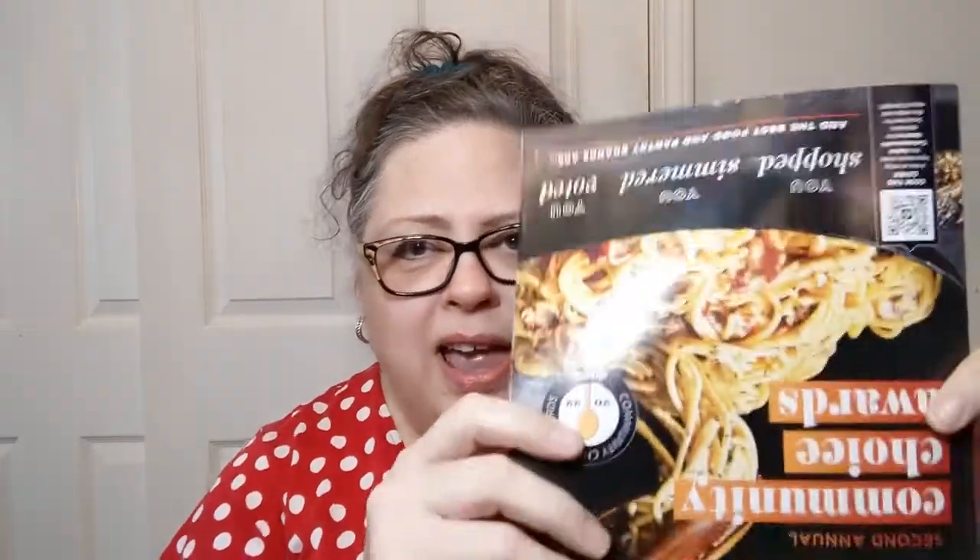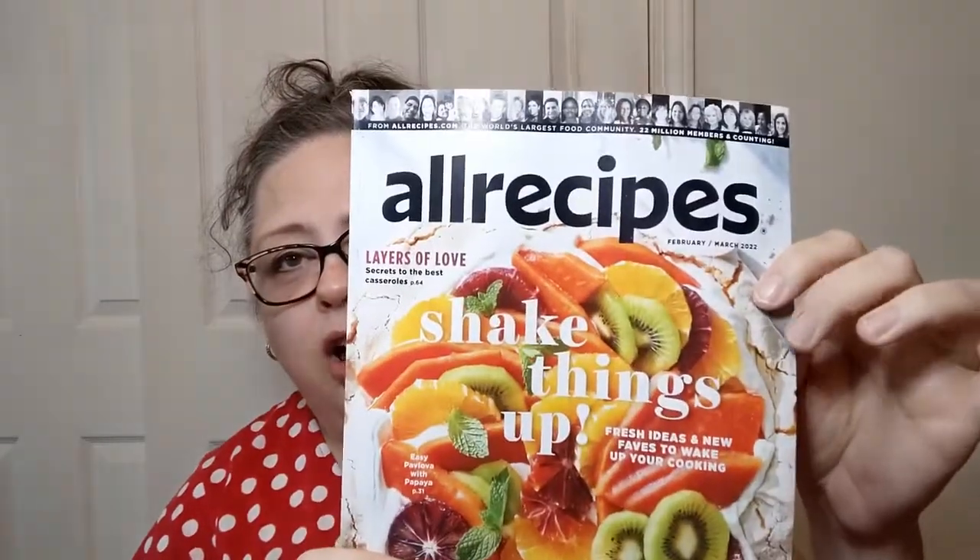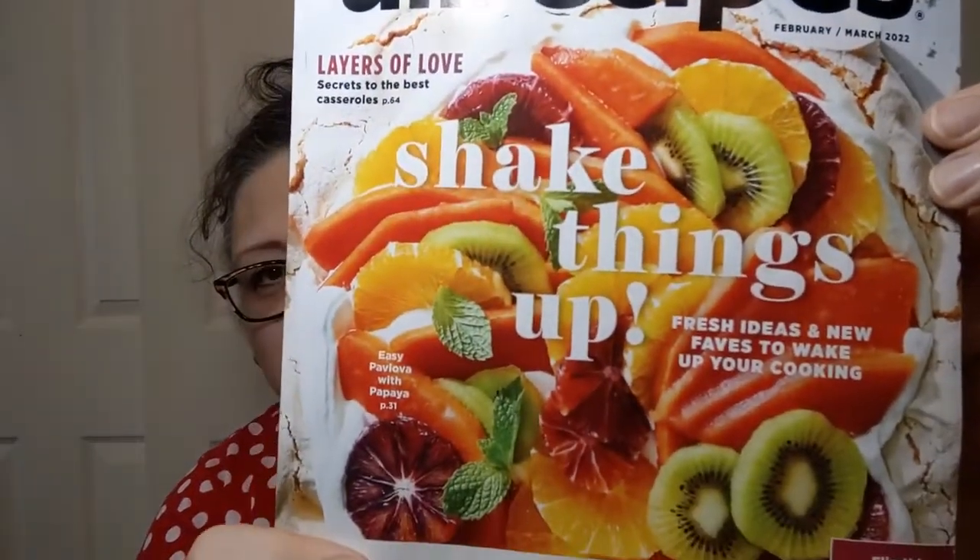I've taken down the plastic wrapping just to make it a little easier, and I noticed there was a free little gifty thing in there — slow cooker favorites. We will take a look at that as well. And there's something weird going on with this magazine. Here's the front — All Recipes. Isn't that beautiful?